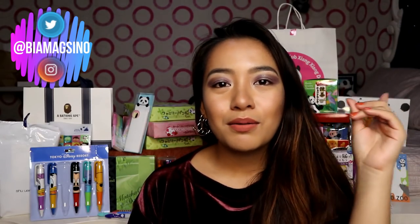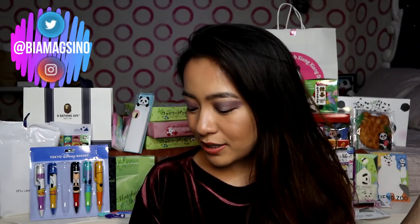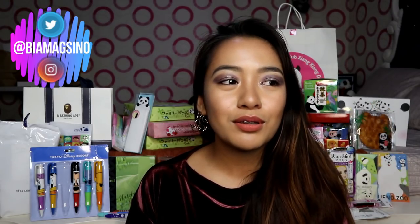By the way, guys, mostly pala makikita niyo dito parang mga cute stuff — or how do they call it? Kawaii? Yung mga nabili ko. Either panda or Disney characters. Medyo auntie lang yung makeup. And then wala akong nabili ng clothes or shoes, which is surprising.